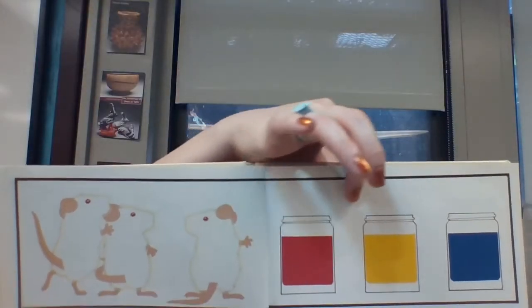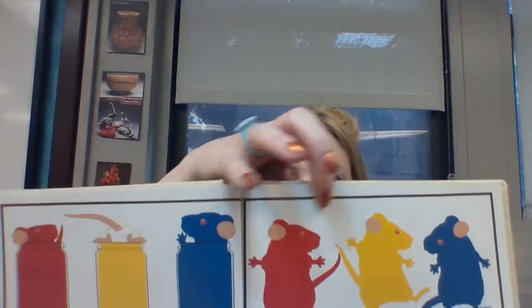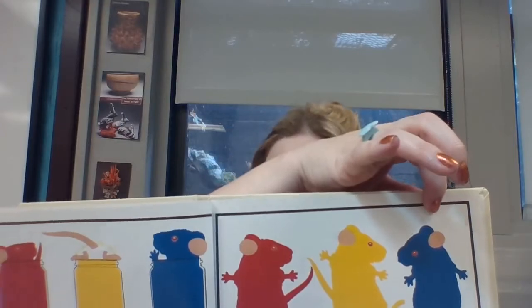One red, one yellow, and one blue. They thought it was mouse paint. They climbed right in. Then one was red, one was yellow, and one was blue.